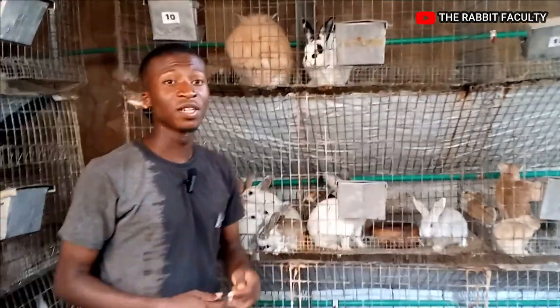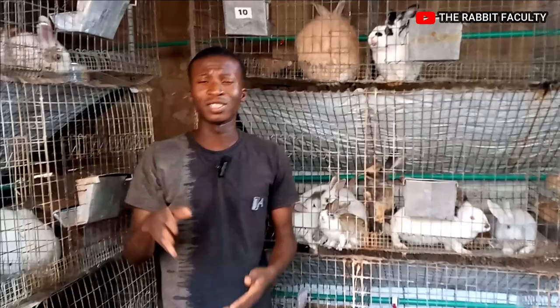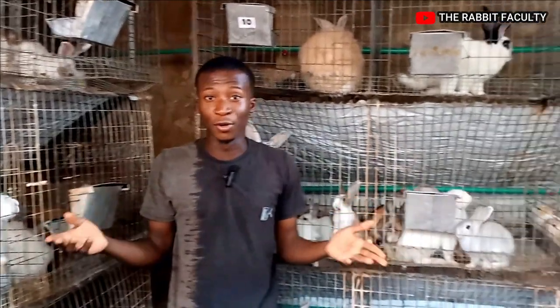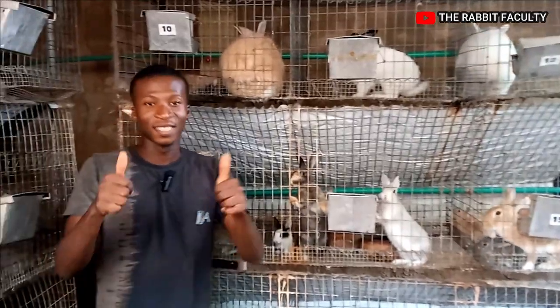Thank you very much. Please don't forget to like this video and share it out to as many people as are interested in rabbit farming. There are some items that you probably don't have or don't know about, so see you guys in my next video. Thank you.